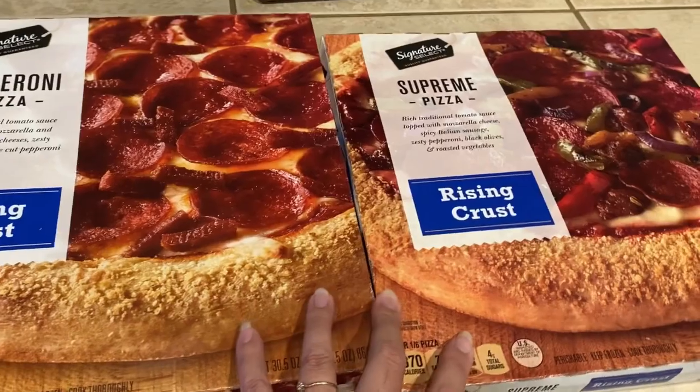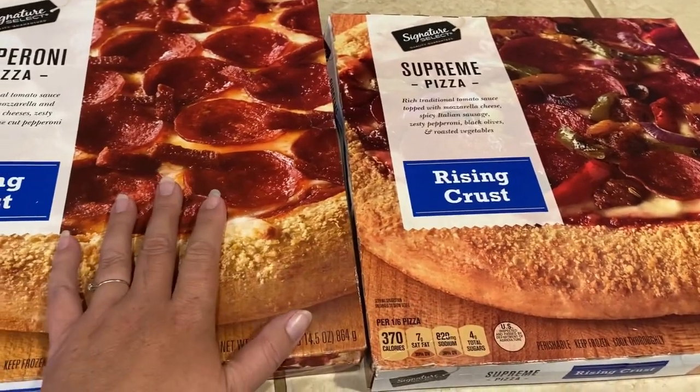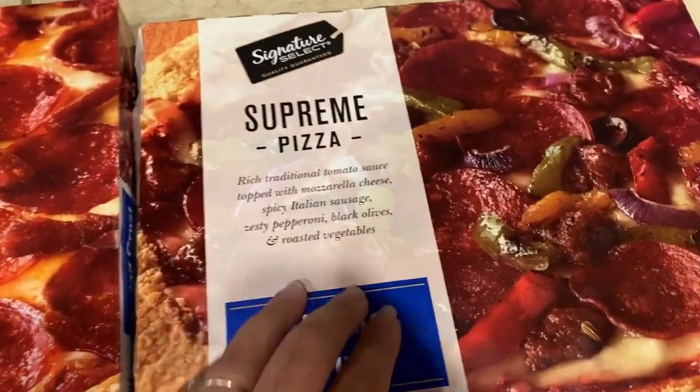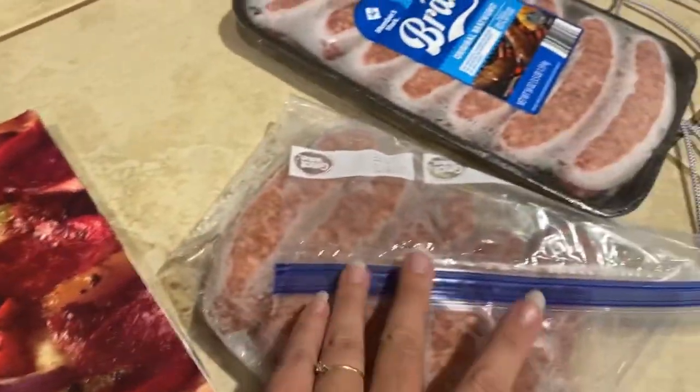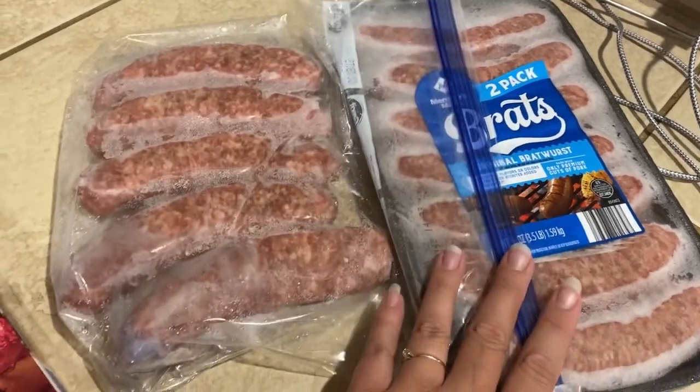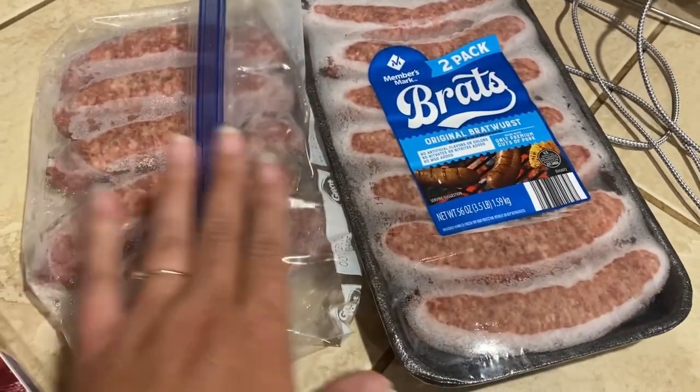We are starting off the week with some pizzas for lunch. I think this is Friday afternoon. I'm just going to throw this pepperoni pizza and the supreme pizza in the oven, and we are going to have brats for dinner.